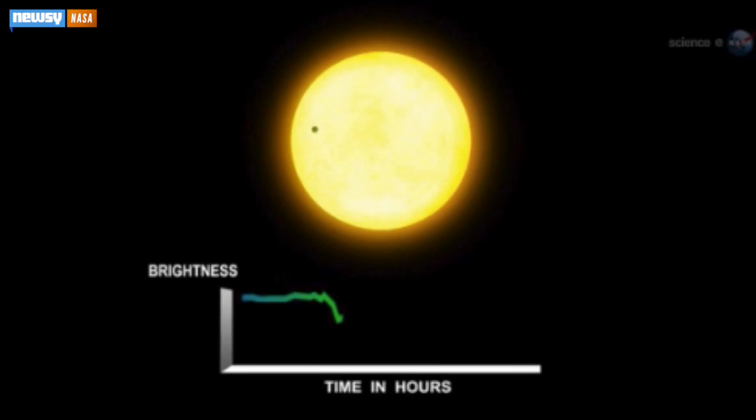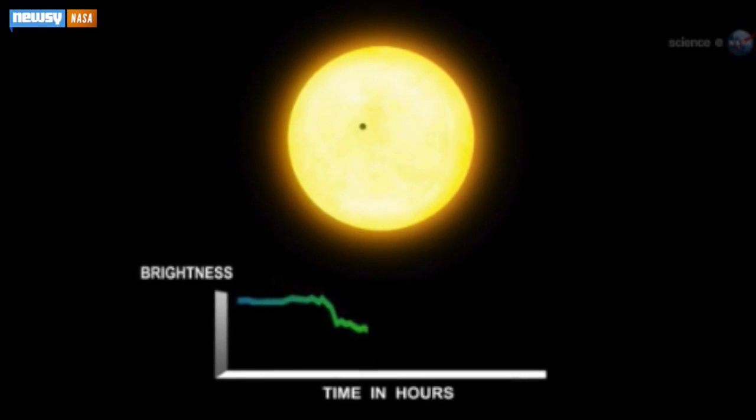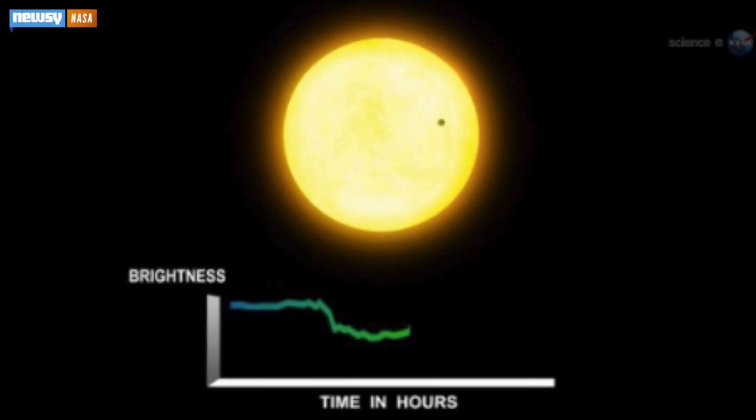NASA launched Kepler in 2009, and the spacecraft detects possible planets by monitoring starlight. If something moves in front of a star and dims what Kepler can see, it could be an orbiting planet. The two planets scientists hailed as the most Earth-like ever found are Kepler-438b and Kepler-442b.